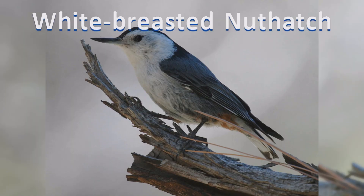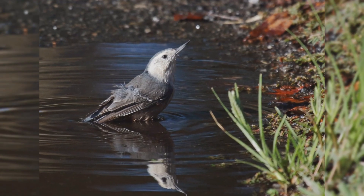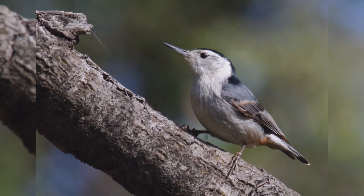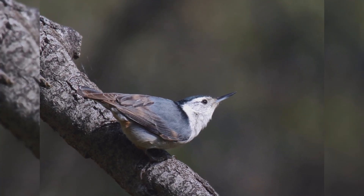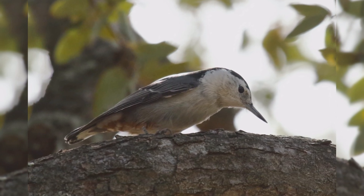White-breasted Nuthatches are the largest of four nuthatch species in North America. These birds are year-round residents across southern Canada and all but deserts and treeless areas of the United States, south into the mountains of Mexico. They are found primarily in mature deciduous woods, but also dry pine forests in the interior west.